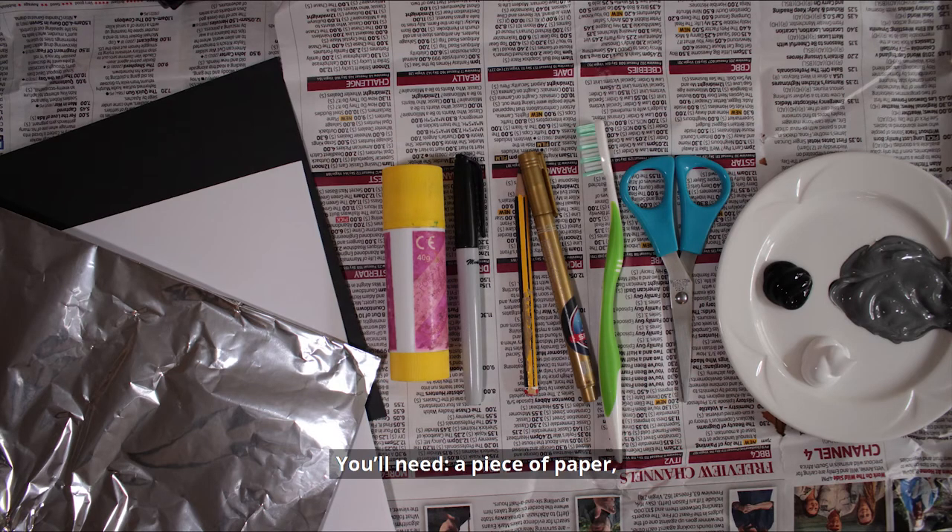You'll need a piece of paper, black card, white and black paint, tinfoil, glue, a pen, a pencil, an old toothbrush, and scissors.